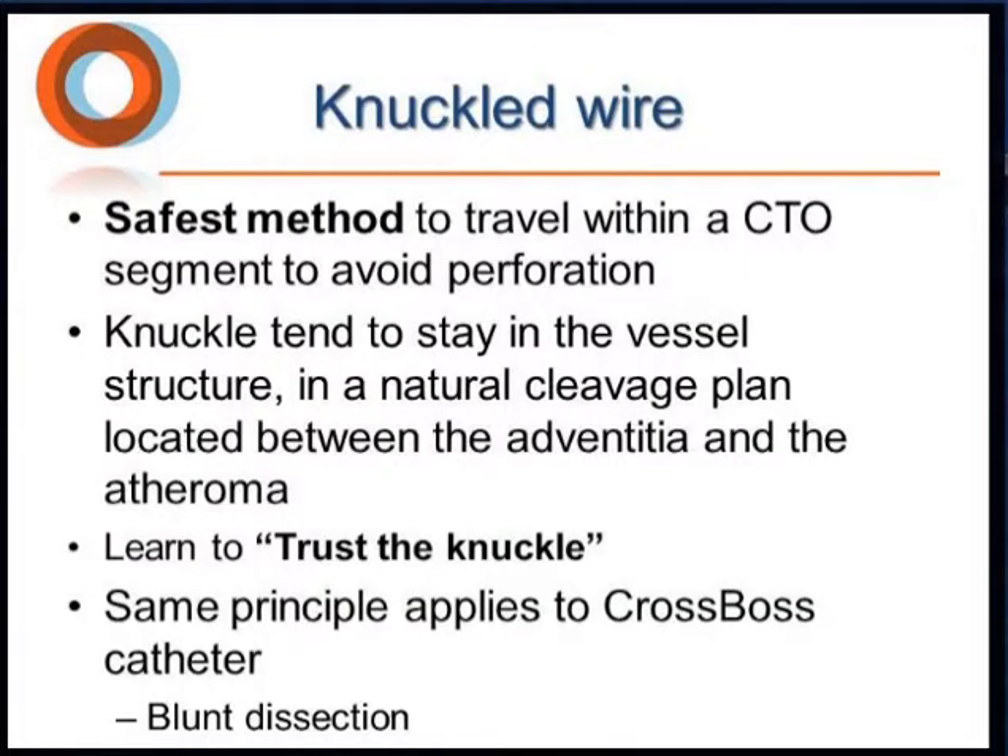The knuckle wire is the safest method to travel within the CTO segment to avoid perforation. The knuckle tends to dissect the vessel structure along a natural cleavage plane located between the adventitia and the atheroma. When a surgeon performs an endarterectomy, this is exactly what they do with their finger — lifting the atheroma off the adventitia and removing it.